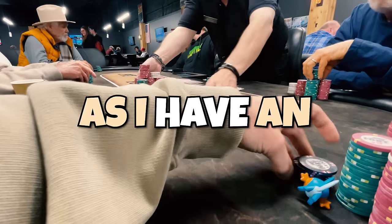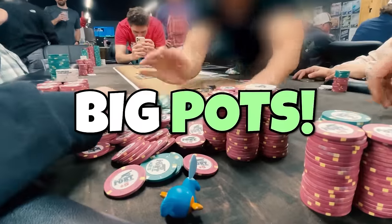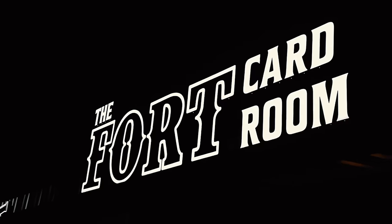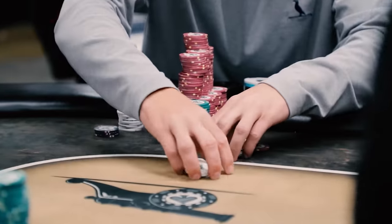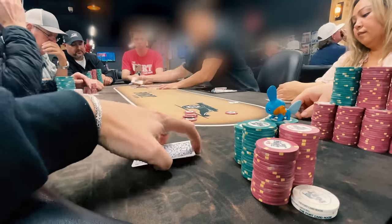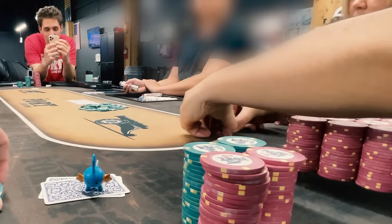Let's not waste any time today as I have an action-packed session for you all with a lot of big hands and big pots. We're out in Fort Worth once again at the Fort Card Room, which has one of the craziest 1-3 games in the entire country. Stacks regularly reach $3,000 to $5,000 and today's no exception. You're going to want to stick around to the end as we play an epic $3,200 pot with pocket aces — you won't believe what my opponent did in this hand.